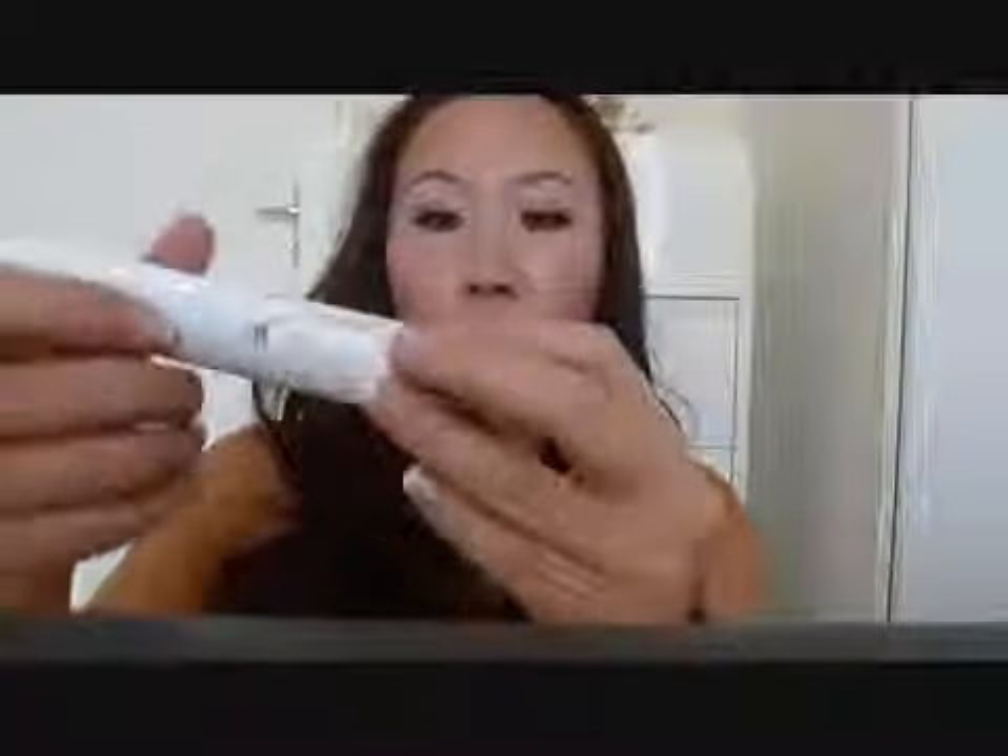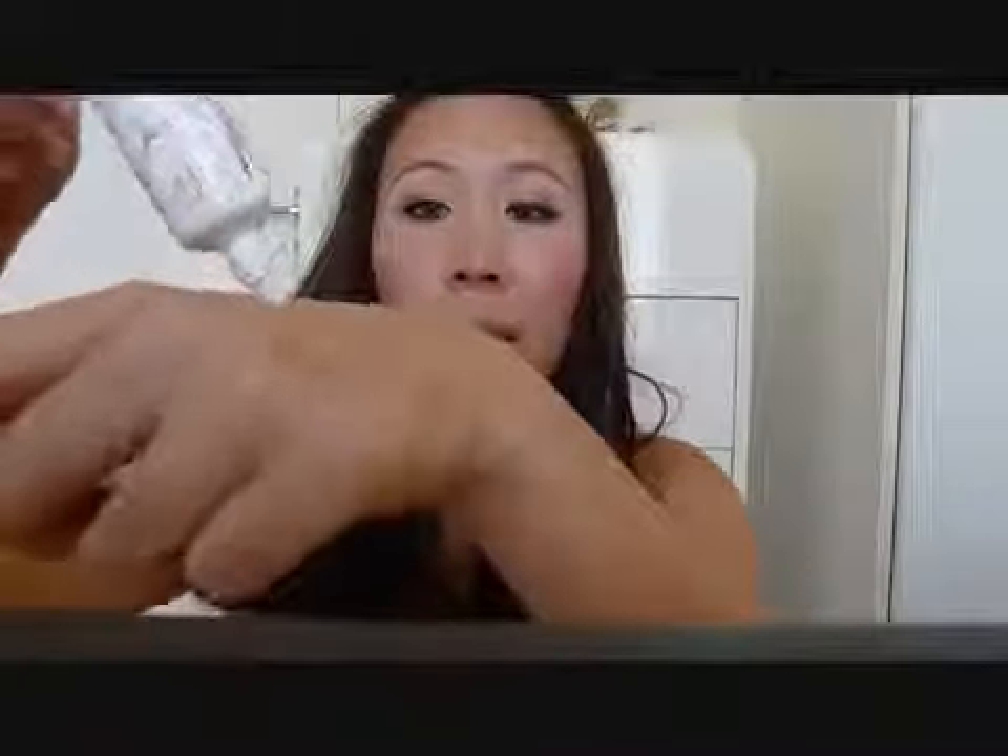It also manages to cover under-eye circles. It comes in a tube — you just screw it off and squeeze some onto your hand. The consistency is quite thick compared to normal liquid foundations, but it blends quite easily into the skin and looks flawless. I really love this BB cream. It doesn't make your skin look oily at all, stays well on the skin, and evens out your skin tone.